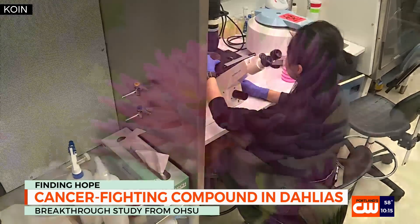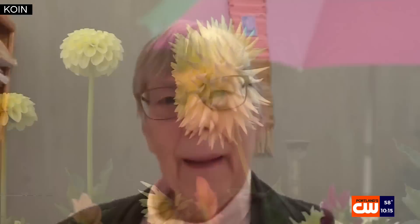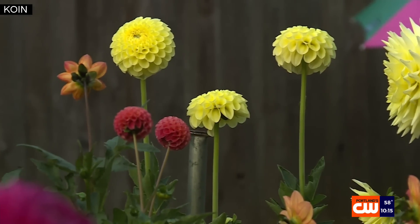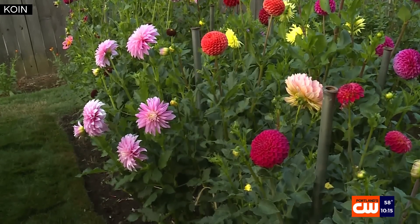Years of dedication led to this breakthrough, thanks in part to a nun turned professor. That's the coolest part of doing 'I don't know what's going to happen next' research, and that's the kind I like. Dr. Angela Hoffman and her students from University of Portland turned pretty flowers into a powerful discovery. Their years of work on orange and yellow dahlias led to sulforitin.